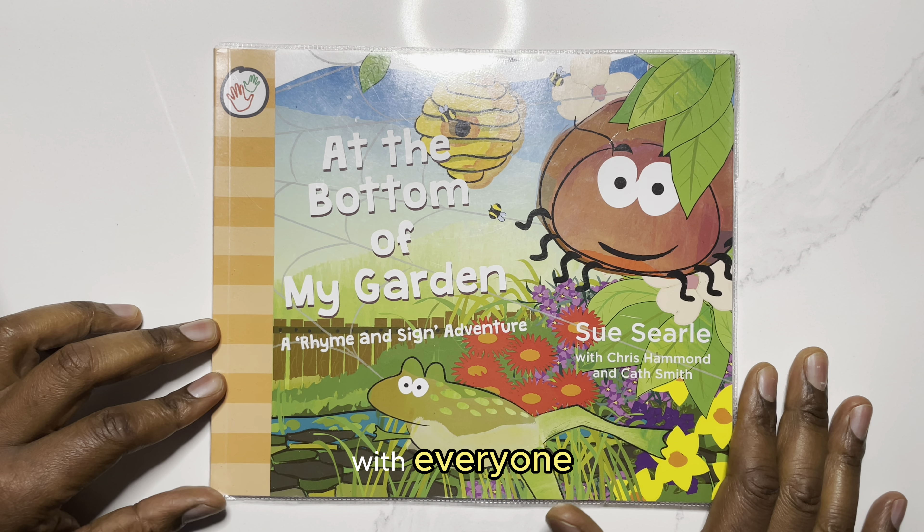We just had to share this resource with everyone — and not only for those with children that may have hearing impairments, but also if you're interested in learning or teaching the basics of British sign language. This is definitely a non-threatening, fun, and engaging way to start your journey.